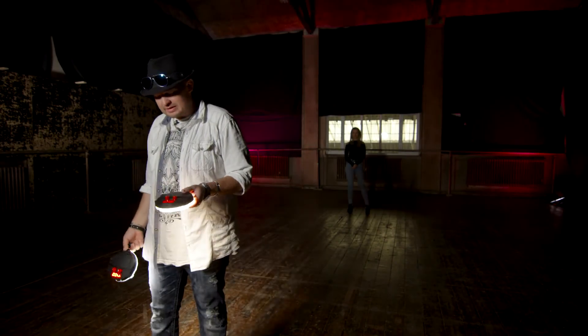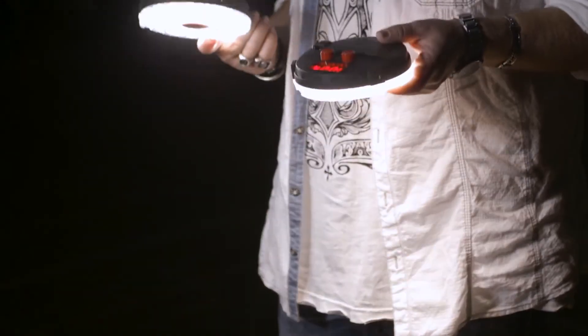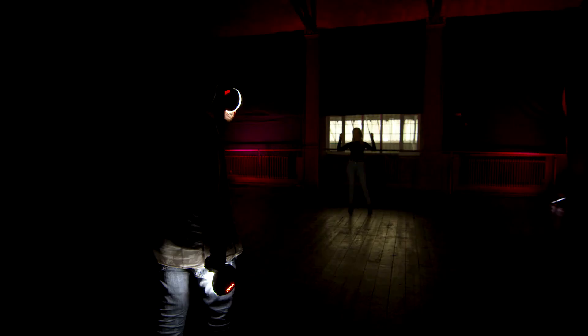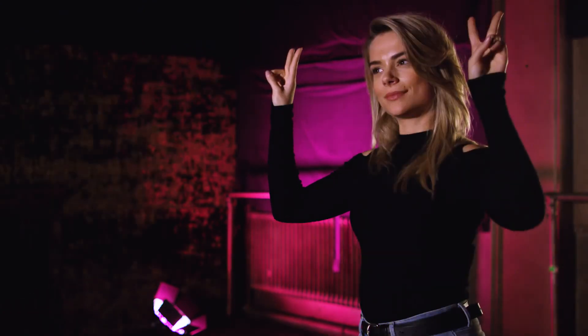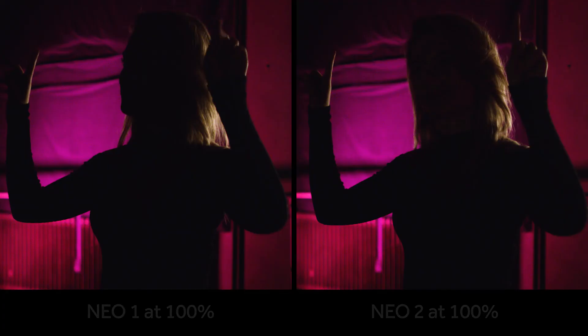Alright guys, so now we're going to show you the significant power increase of the Neo 2 versus the Neo 1. These are both at 100%, so we're going to kill the light that's lighting me and it'll be just the Neo's lighting the environment. This is Neo 1 — she's not exposed enough in this shot, she's just not. Whereas now — peace signs — I know you guys just saw that. I'm looking at one of the cameraman's monitors and I was watching the difference between the two. It's amazing to see the difference.